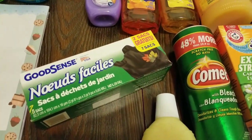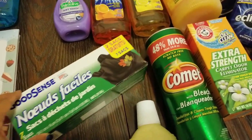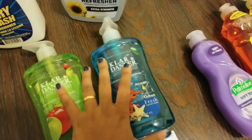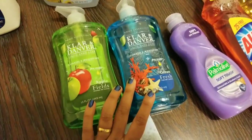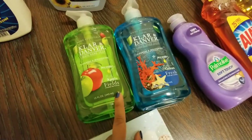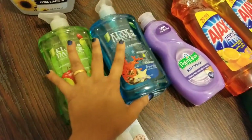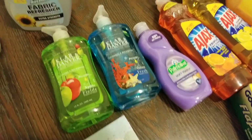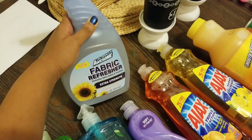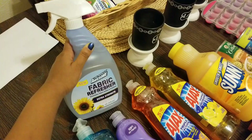I picked up some trash bags — we actually use them for trash even though the packaging shows collecting leaves. They work great. I also picked up hand soaps by the brand Clearly and Denver in Ocean Fresh and Apple Fields — actually I picked up the Berry one; I'm not sure how the Apple got in my bag, but we picked both up.